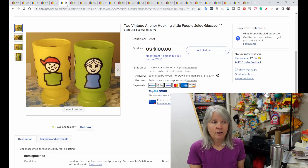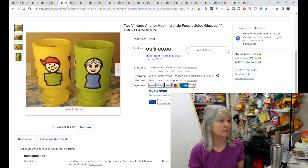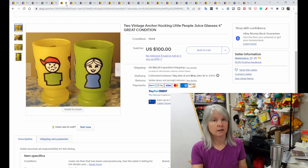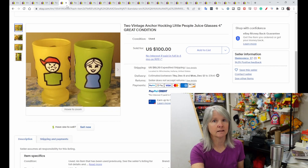These are absolutely adorable — I've only found one cup in all my years of doing this. These are by Anchor Hawking, Little People cups. These two are in excellent condition and sold for $100. No feedback was left.